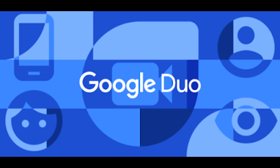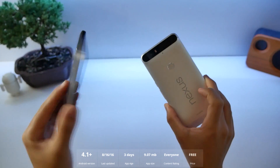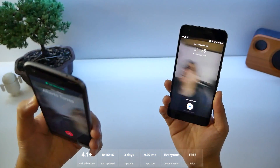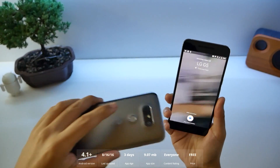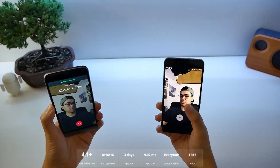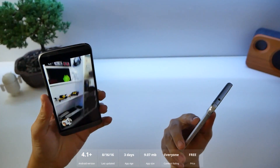Number seven, Duo. Pay attention — I'm going from the G5 to the Nexus 6P. I'm going to do a call. It's showing you the call before I even pick it up, and it's telling me where it's coming from. That's so cool. Look how quick it is — swipe up to answer.